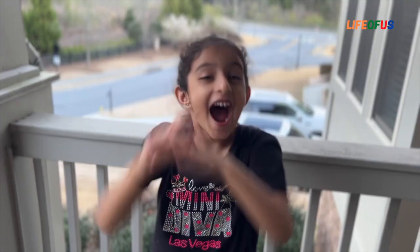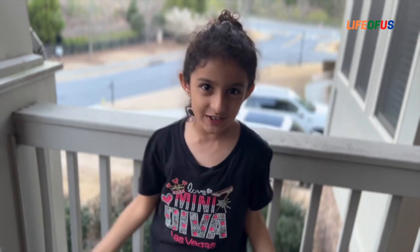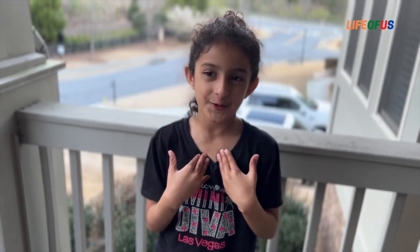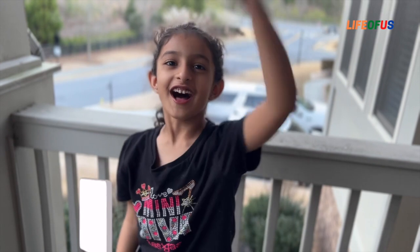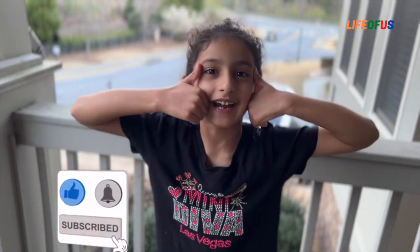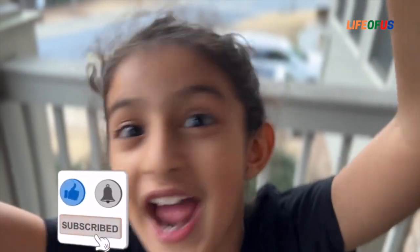I hope you enjoyed this field trip today, and I enjoyed it too. I love you — make sure to give us a like, share, and subscribe. Thanks for watching! Bye!